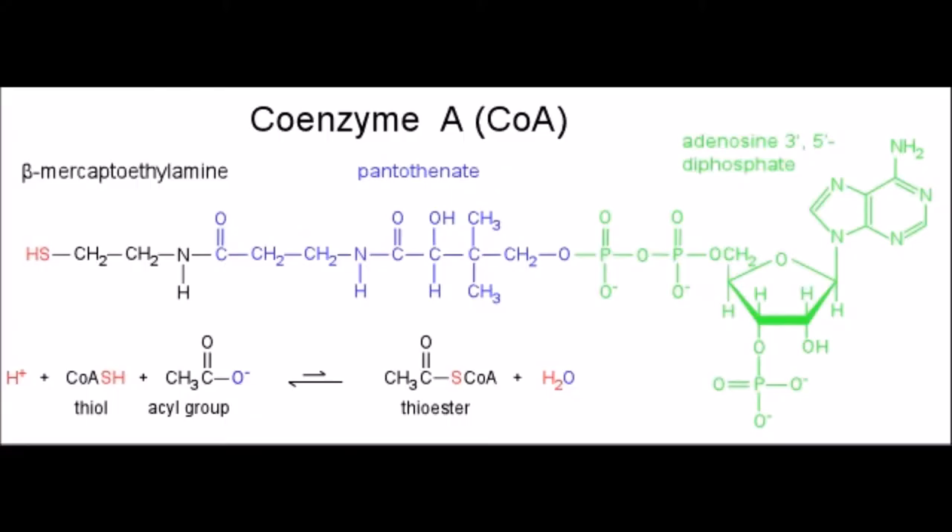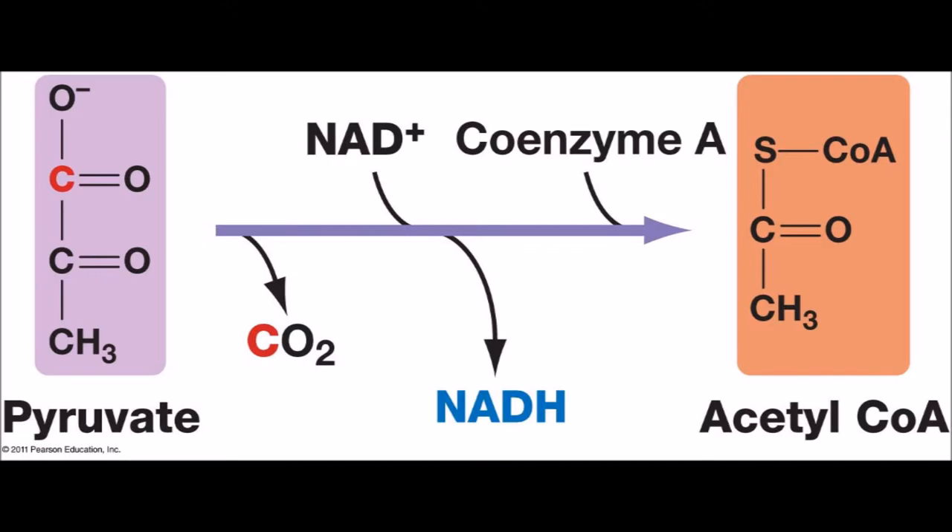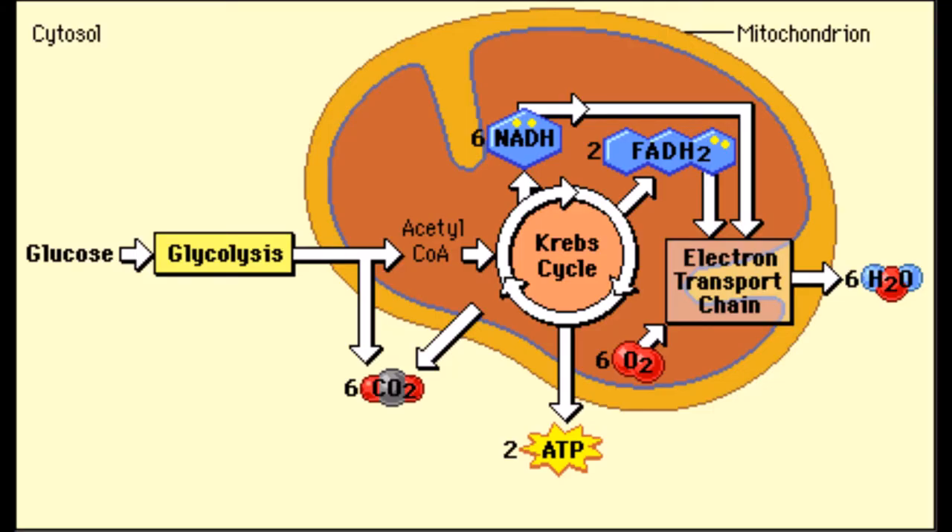Those sulfur-containing molecules in turn form coenzyme A. Coenzyme A, or CoA, is very important in cellular respiration because it plays a major role in pyruvate oxidation and the Krebs cycle. Without it, the cycles could not be completed.